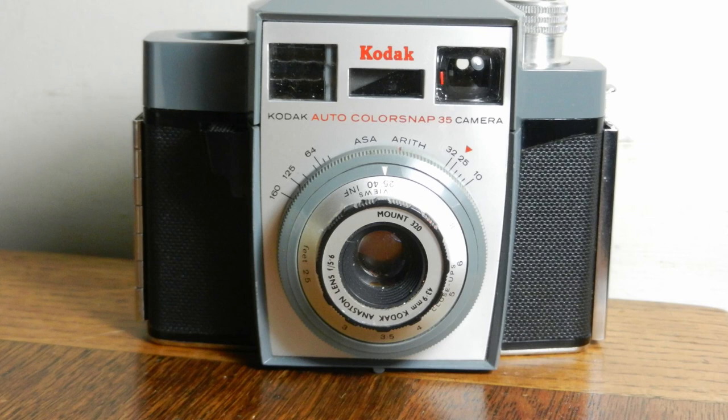We have a manual focusing lens here and automatic exposure metering. The camera automatically selects the aperture and I think perhaps one of two shutter speeds, and it selects those automatically. There's a needle — if it's underexposed the needle comes into the window and you can tell you haven't got enough light, but if the exposure is fine you do not see the needle.